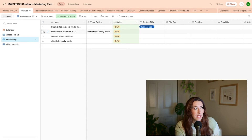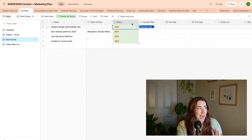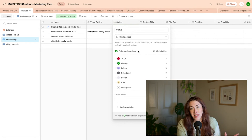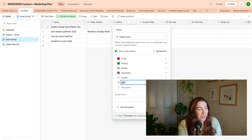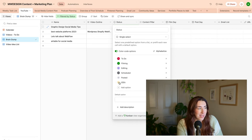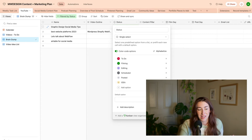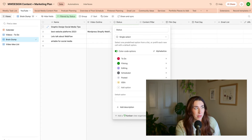My brain dump view is basically putting out all my ideas of videos I'd like to film, and I change that status to 'idea.' I love how Airtable has these status options because you can edit the field and add any options you want — if I wanted to delete 'idea,' rename it, or change the color, I can do that. It's one of the reasons I really like Airtable; I find it similar to Google Sheets and it's just more intuitive to me.